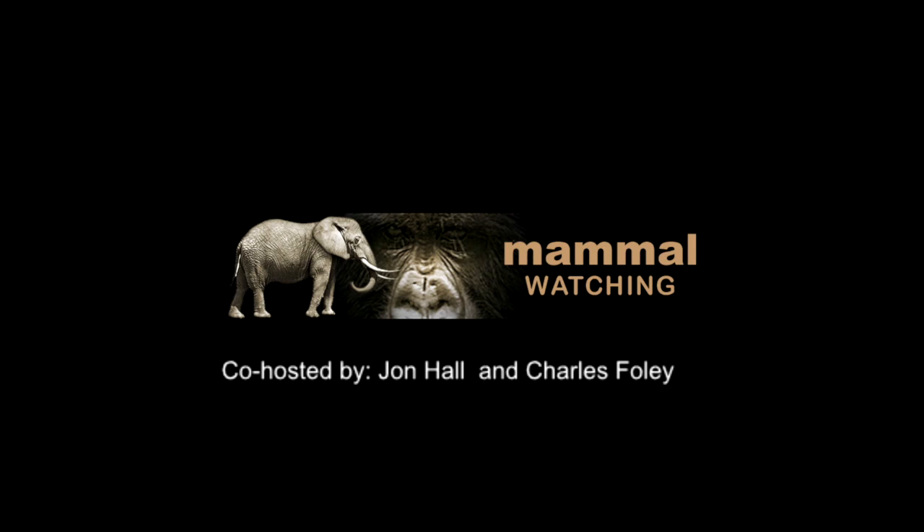If you'd like to listen to the full episode, then visit MammalWatching.com/podcast.